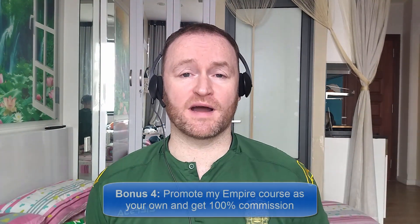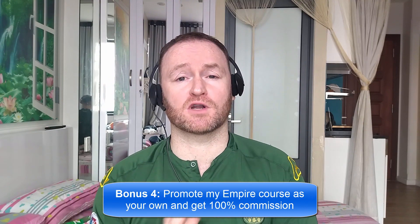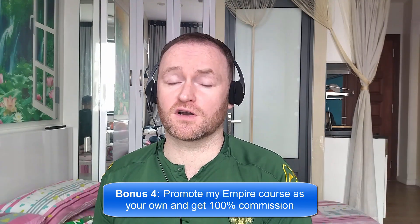Bonus number four is I'm going to give you access to promote my own product, Empire, and I'm going to give you 100% commission throughout the funnel so that you can literally promote it as your own product.